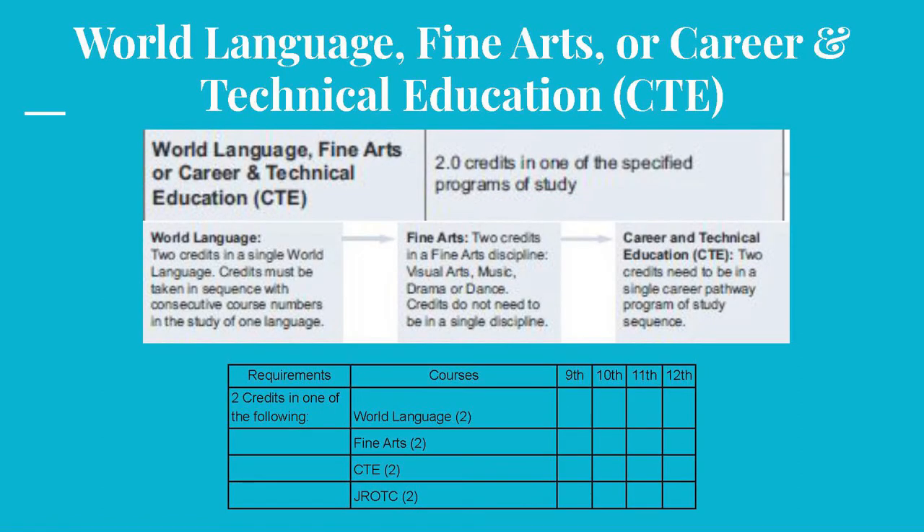In this next category, you must earn two credits in any one of the following categories: World Language, Fine Arts, Career and Technical Education — otherwise known as CTE — or JROTC. In World Language, two credits in a single World Language must be earned. Credits must be taken in sequence with consecutive course numbers in the study of one language. For example, earning credits in Spanish 1 and Spanish 2, not Spanish 1 and Japanese 1.